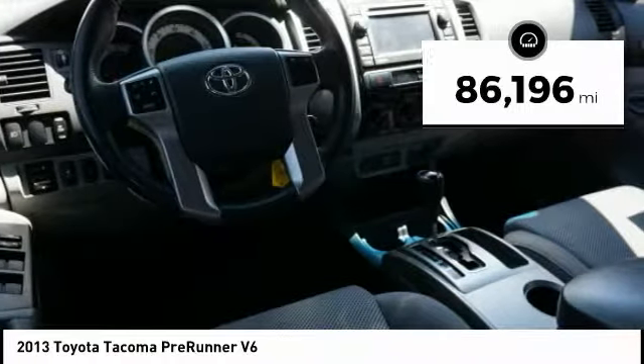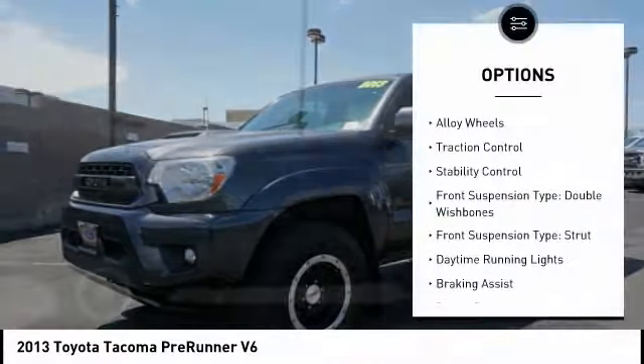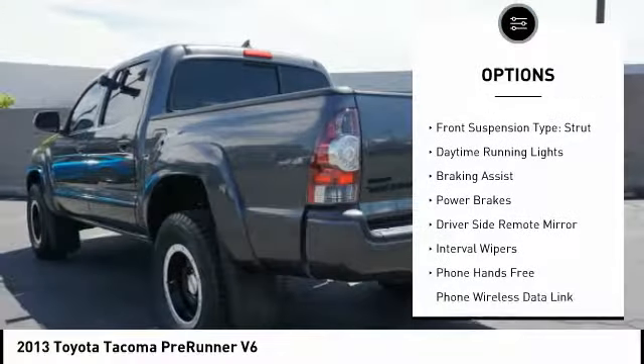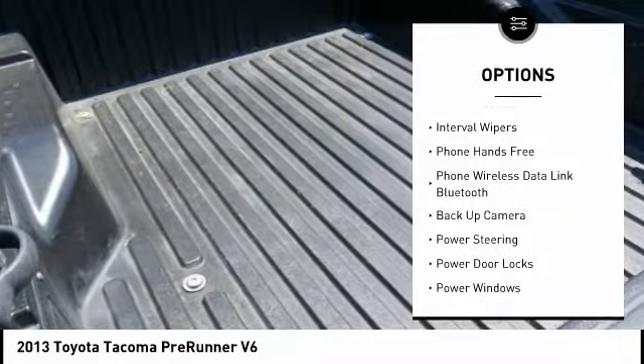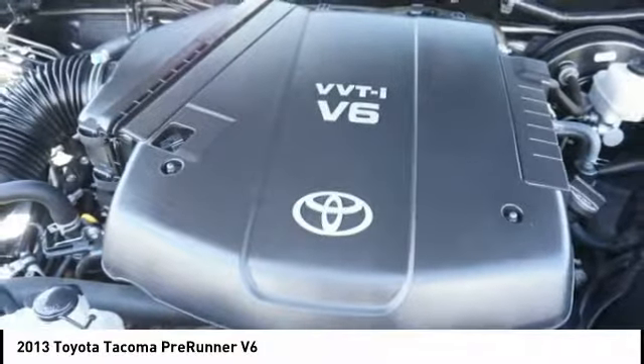This vehicle has less than 90,000 miles. Here are some of this vehicle's great options: alloy wheels, traction control, stability control, front suspension type double wishbones, front suspension type strut, daytime running lights, braking assist, power brakes, driver side remote mirror, and interval wipers.